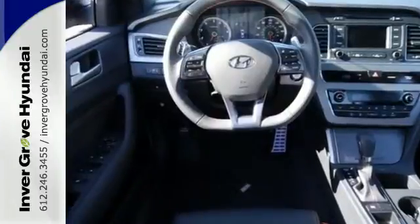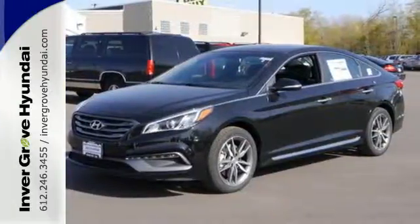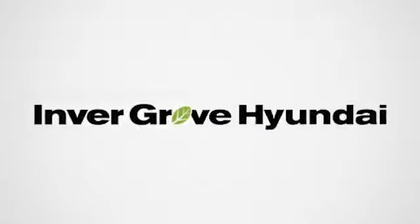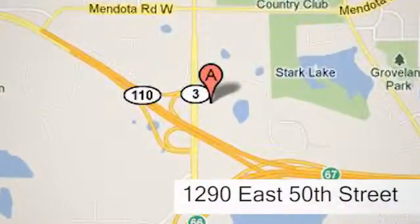This Sonata is ready to pamper. Come in and take it for a test drive. At Invergrove Hyundai, experience the Invergrove Hyundai difference. We're conveniently located at 1290 East 50th Street in Inver Grove Heights, Minnesota.